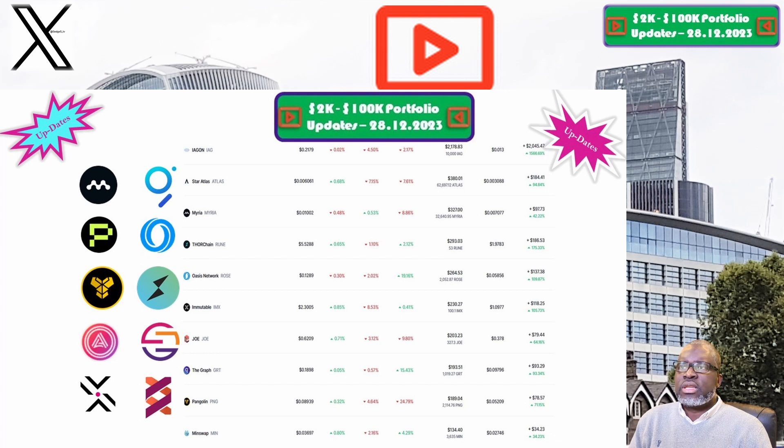Moving on to Star Atlas and the ATLAS token: the price this week is sitting at six tenths of a cent. Our portfolio is now valued at $203, making the ATLAS token one of the best performing positions within our 2K to 200K portfolio challenge.